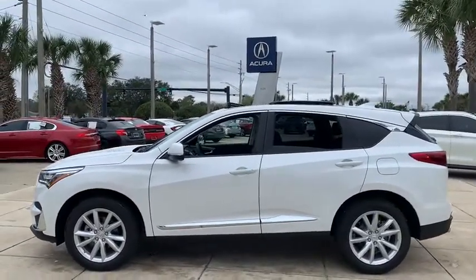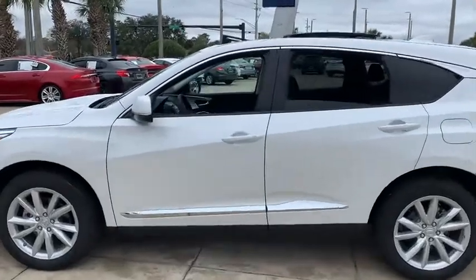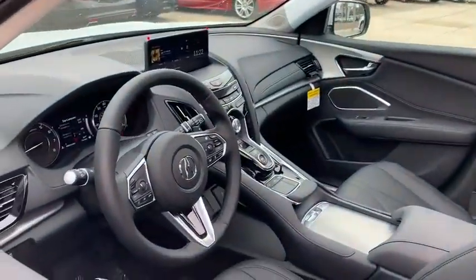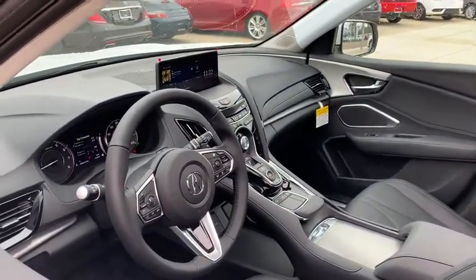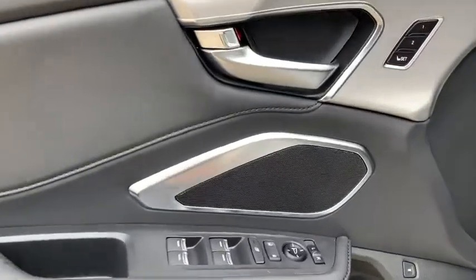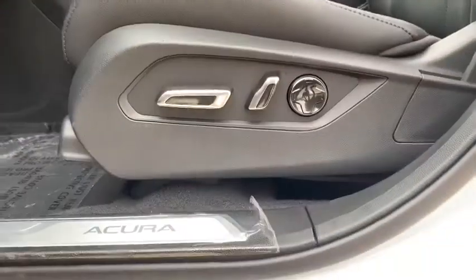Here are some of this vehicle's great options: backup camera, keyless entry, power passenger seat, steering wheel audio controls, power liftgate, traction control, stability control, lane departure warning, anti-lock braking system, leather-wrapped steering wheel, Bluetooth.